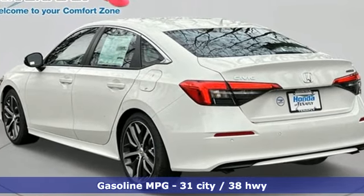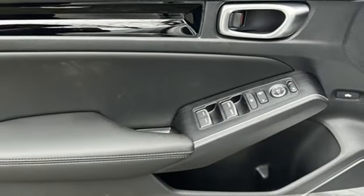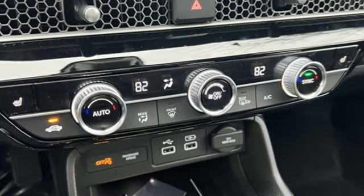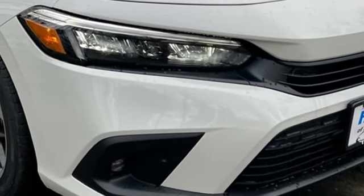Front heated leather bucket seats, steering assist cruise control, doors and push button start proximity key, dual zone climate control, continuously variable automatic transmission, and express open and close sliding and tilting sunroof.